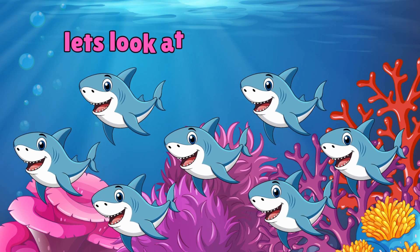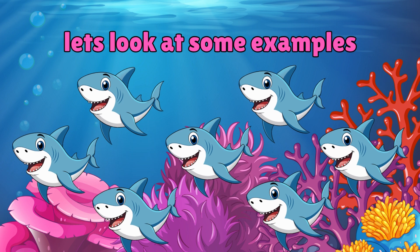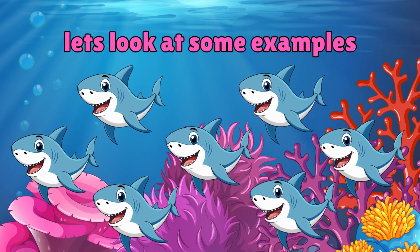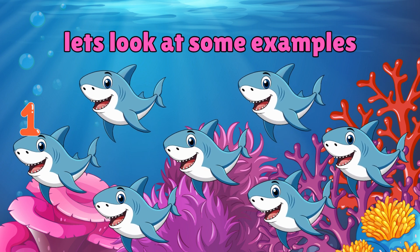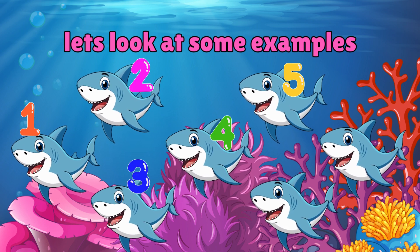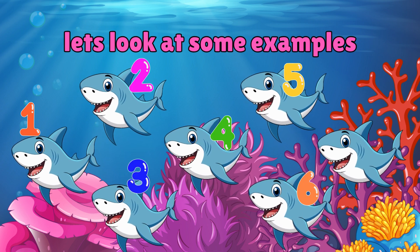Now let's look at some examples. How many sharks can you see in the water? 1, 2, 3, 4, 5, 6, 7.